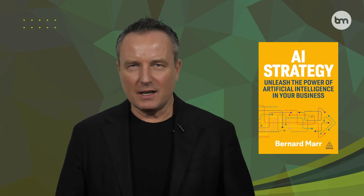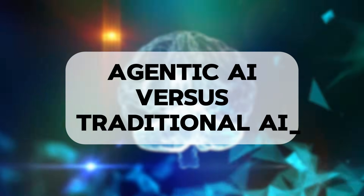Welcome back. I'm Bernard Ma, author of over 20 best-selling books on future trends, including Generative AI in Practice and AI Strategy. Today we're diving into a distinction that is reshaping how AI functions in our world: Agentic AI versus traditional AI. I'll break down what makes them different and why it matters for your business.